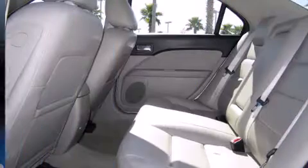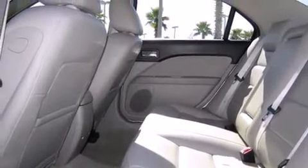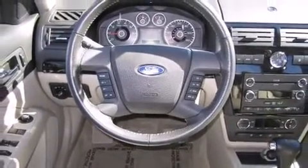Top features include front fog lights, a tachometer, variably intermittent wipers, an automatic dimming rear-view mirror, an outside temperature display, and one-touch window functionality.